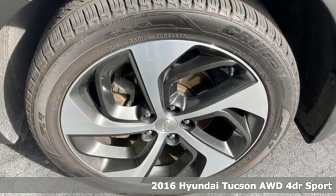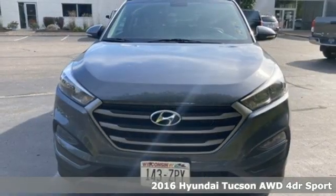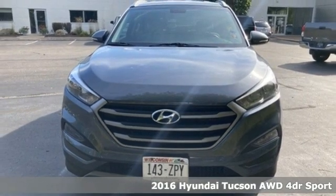Here's a 2016 Hyundai Tucson, built with an eye towards fuel economy and a right foot toward performance.